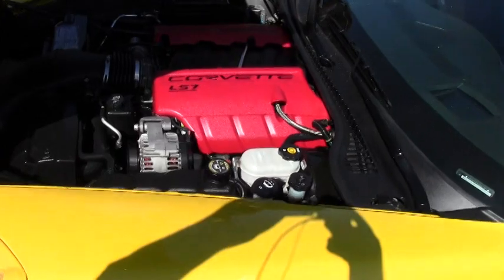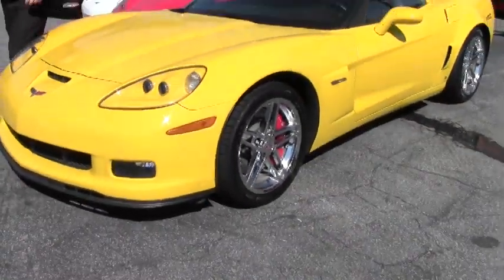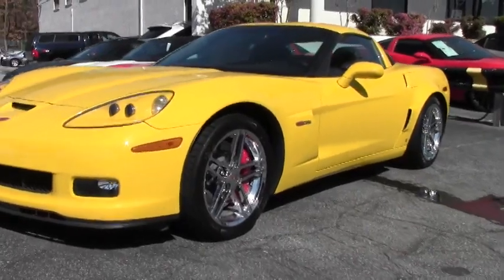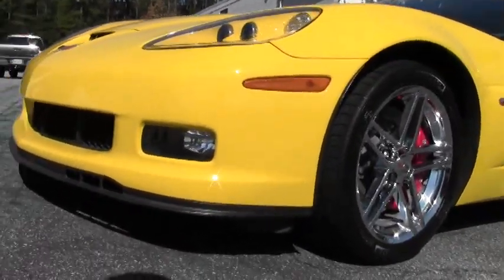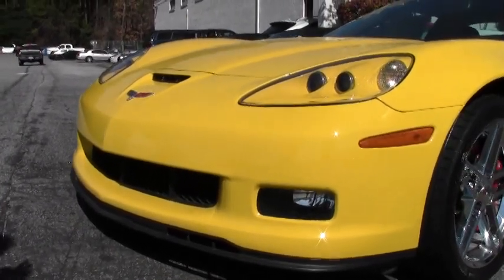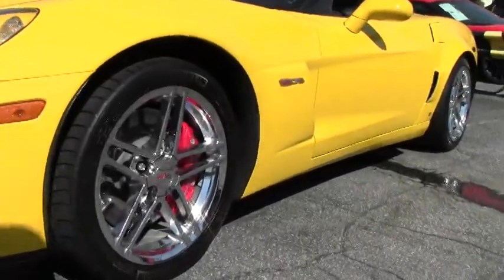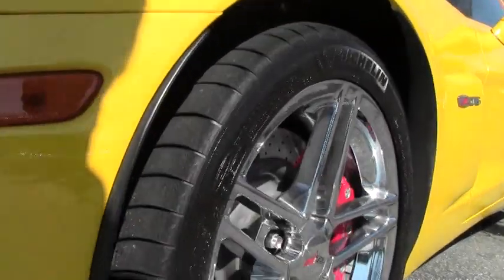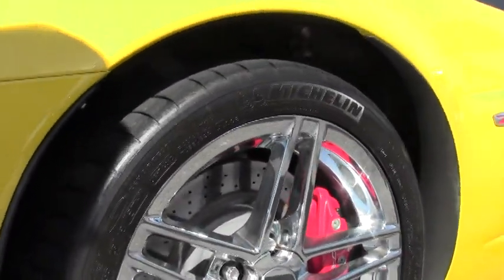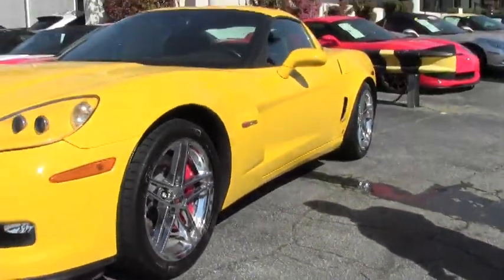Everything else is stock except for the headers. Front nose of the car is in excellent shape. There's no rock chip scratches or errors. Lenses on the front are very nice and clear. It is wearing a set of Michelin tires. As you can see, they put those beautiful red calipers in.